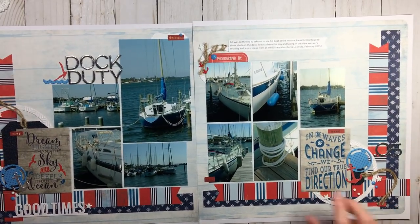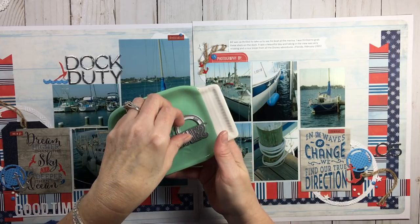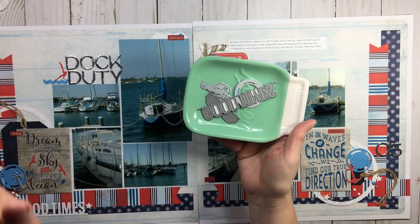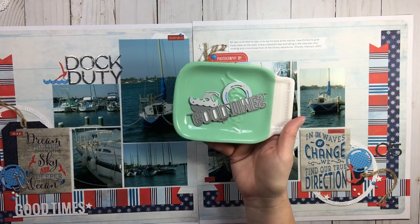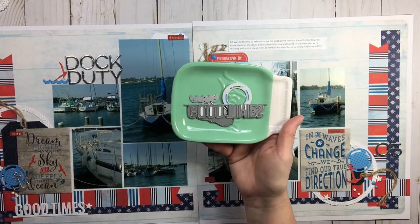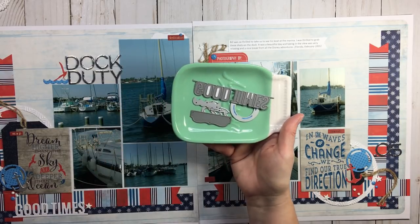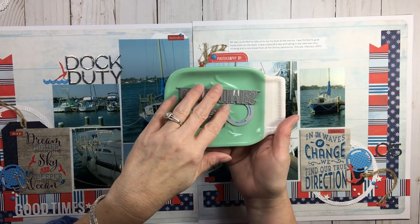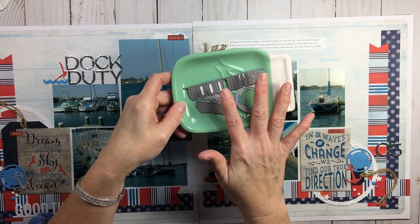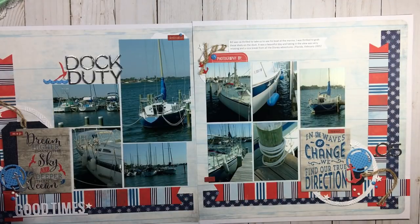Whenever you're working with dies, stamps, and all kinds of tools, do yourself a favor and get a little tray — or use the lid of a photo box — and keep it on your desk surface. Put your dies and stamps in that tray until you go to put everything away. I've learned through the years that if I don't have a special little place for these things, they get flung all over the place and you can lose a stamp.